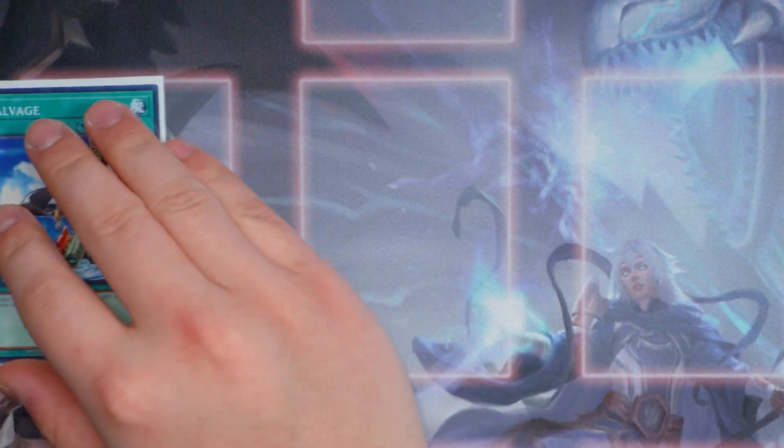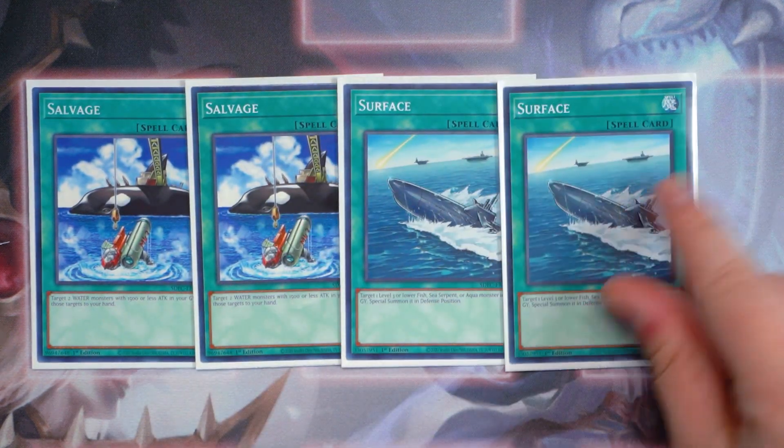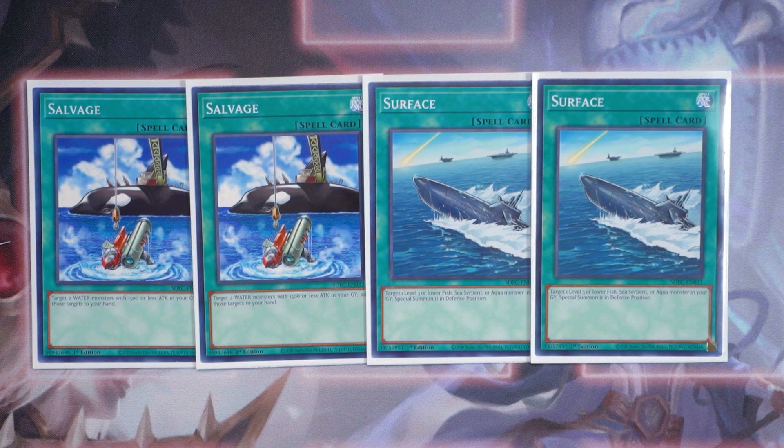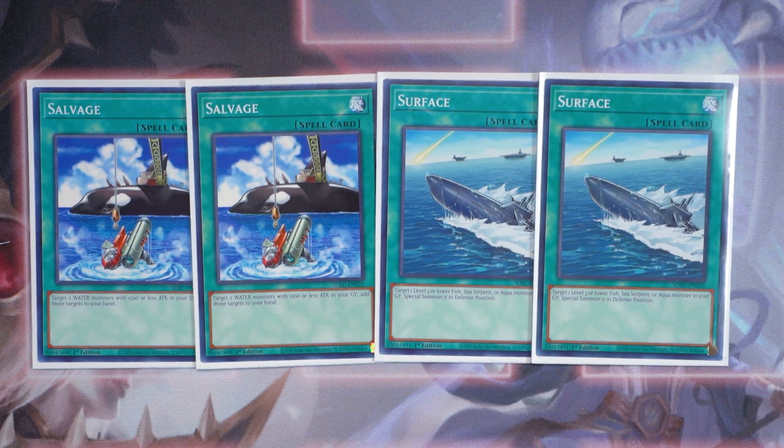Next up for your staple cards, double copies of Salvage and double copies of Surface. Surface is really good because you can reborn Prior of the Ice Barrier back from the graveyard, then use his effect to bring back General Wayne. Surface is really great, and Salvage is a great toolbox card for the deck to help you recur your monsters from the graveyard.